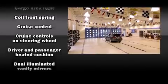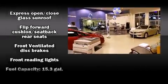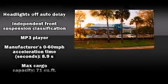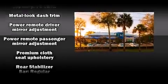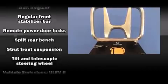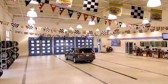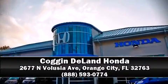It also includes a power moonroof, one-touch window functionality, and a premium sound system with six speakers, providing you and your passengers a sensational audio experience. Side curtain airbags deploy in extreme circumstances, shielding you and your passengers from collision forces. Our sales reps are knowledgeable and professional — stop in and take a test drive.